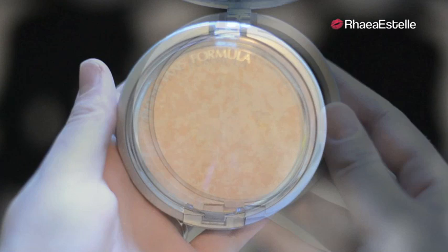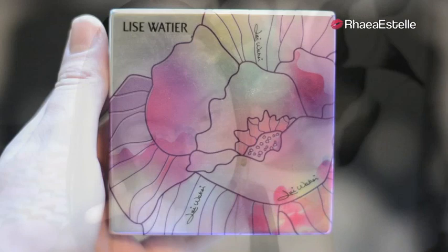Now I'm going to take my Physicians Formula Powder in the color Translucent Light with my Ecotools Powder Brush. This powder is just going to give me that airbrushed flawless look that the Victoria's Secret models always seem to be sporting.